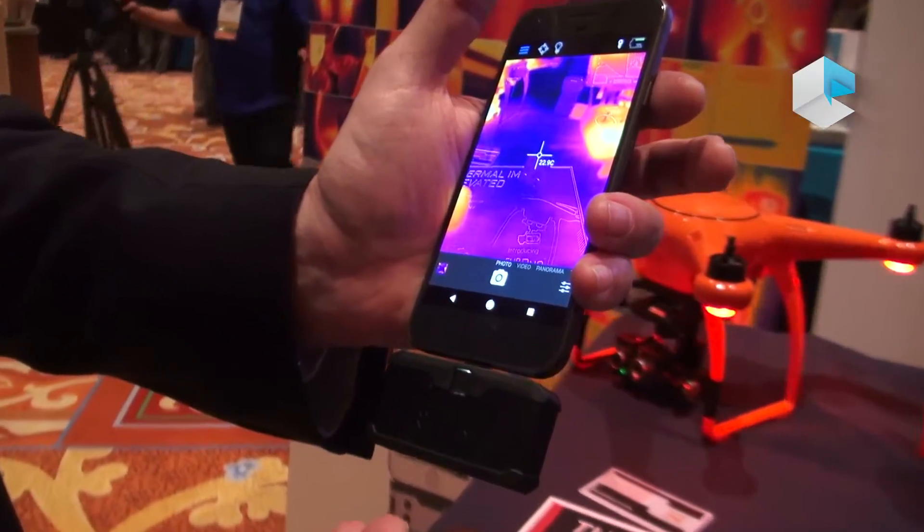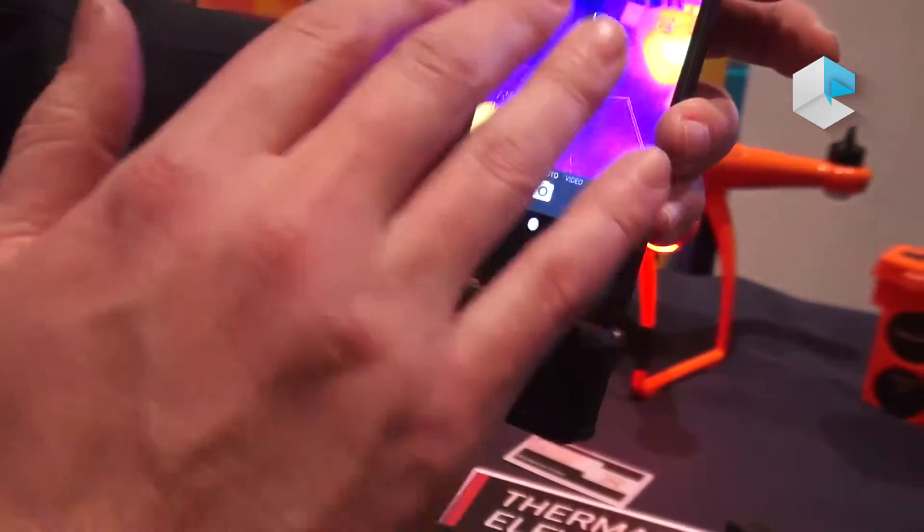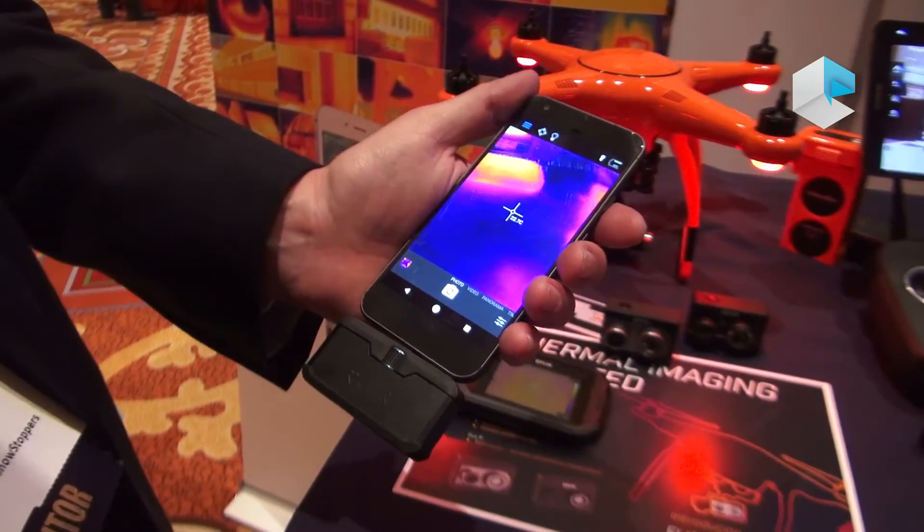The Pro model is $399 US and the consumer model is $199 US, delivering very clean, sharp thermal imagery right to your smartphone for whatever you need.